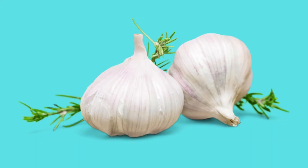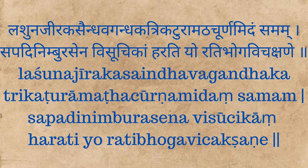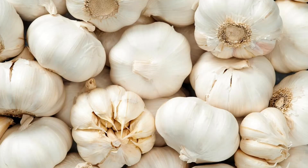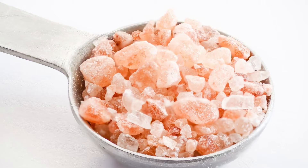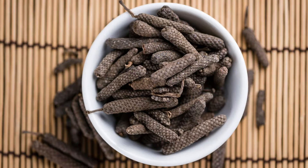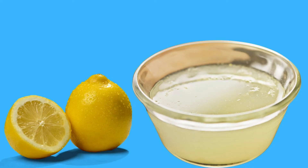Lashuna or garlic is the main ingredient of this medicine. Reference of this medicine is found in the treatise Vaidya Jeevana, Shaiya Roga Chikita section. Lashunadhi Vati contains garlic, cumin, rock salt, purified gandhaka, ginger, long pepper fruit, black pepper, asafoetida and lemon juice.